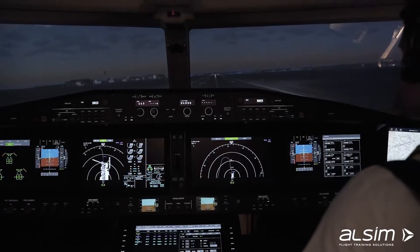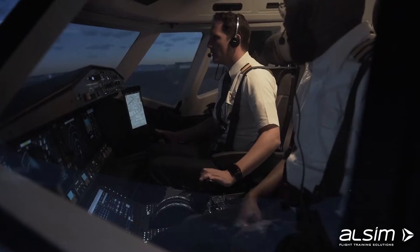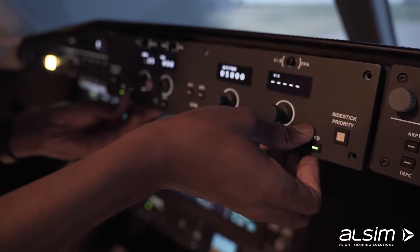A fantastic feature is the convertible hybrid technology, allowing the simulator to be reconfigured from Airbus to Boeing and vice versa in less than 10 minutes.